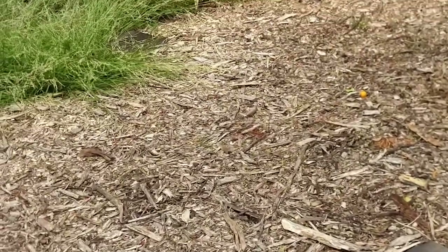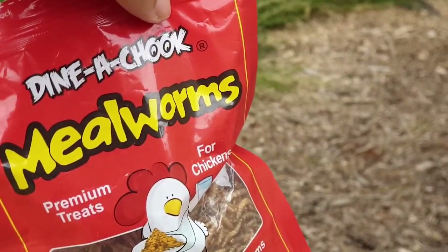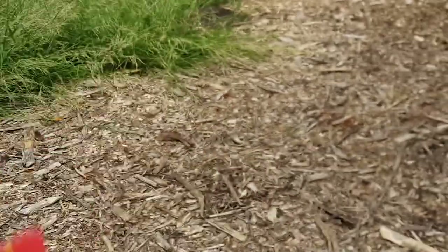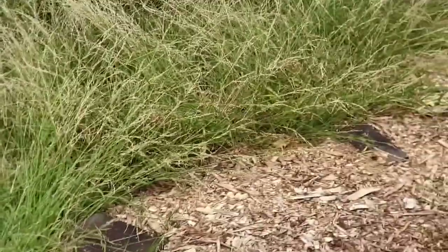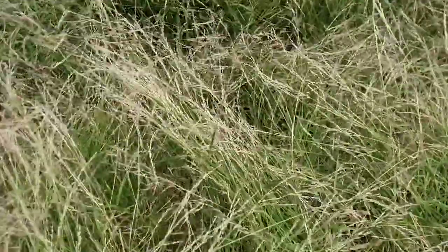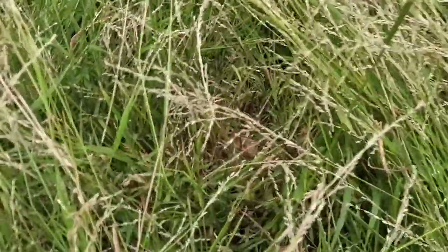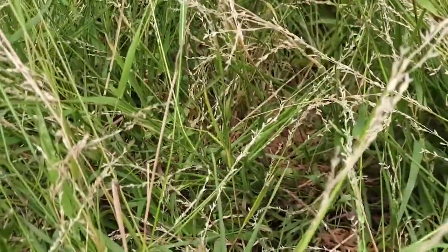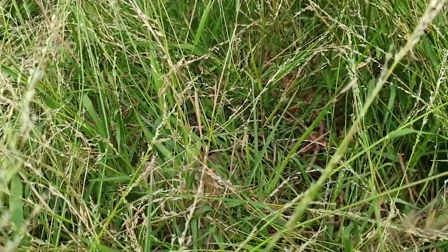I bring some dried mealworms for her. Let's see if she is still here. There she is. Just see if you could see her. Maybe just zoom in a little bit.